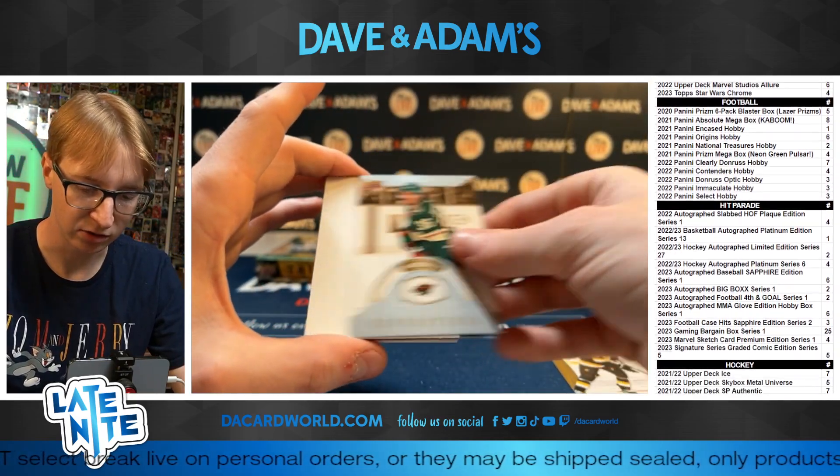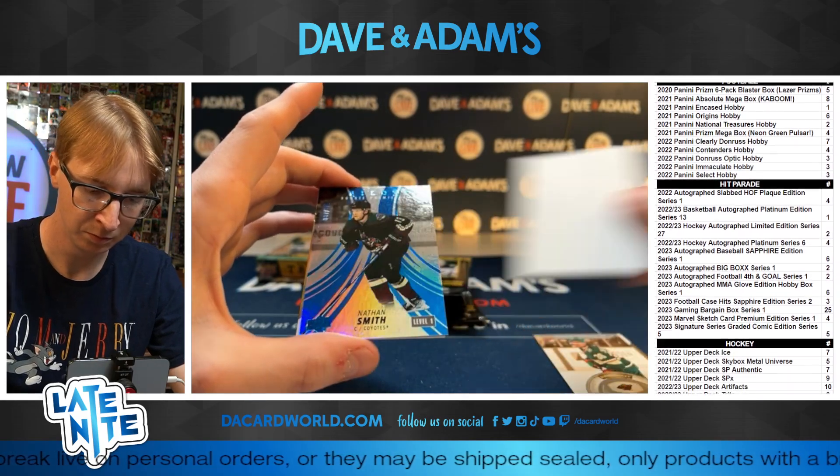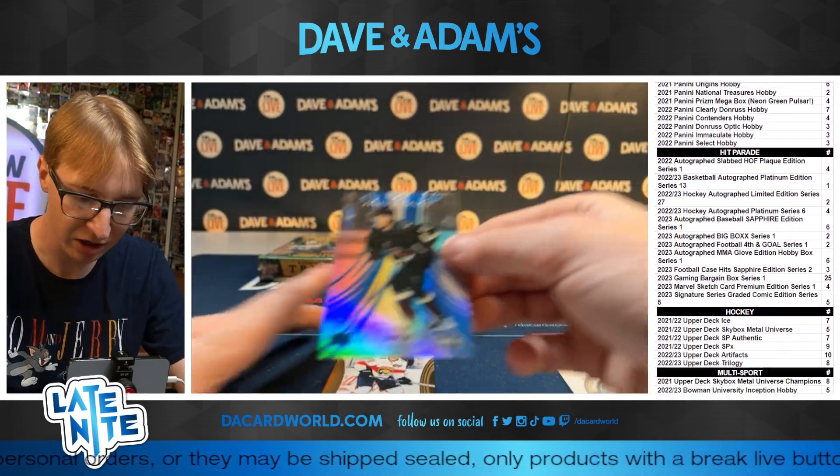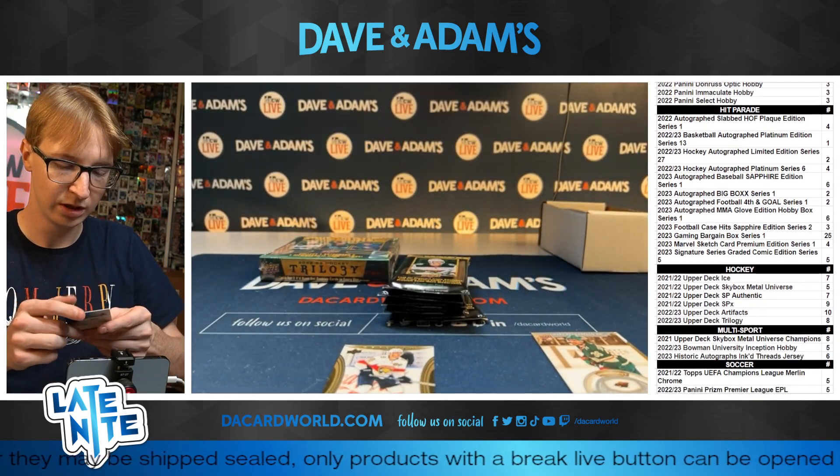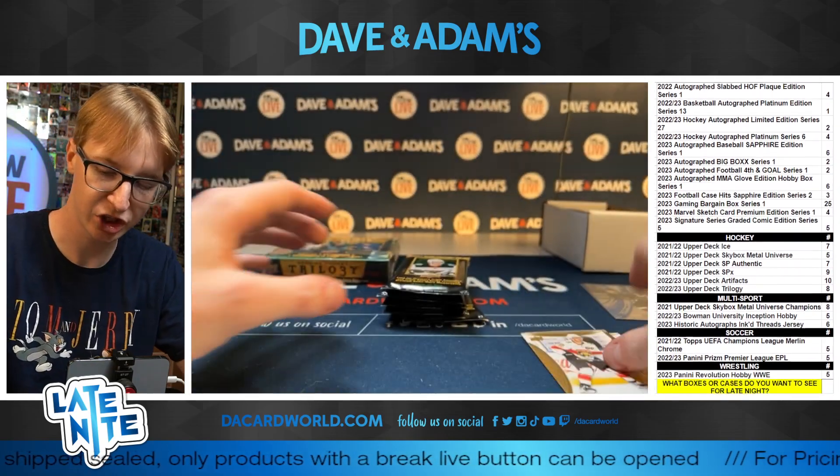All right, we got a Bergeron, Zuccarello. Nathan Smith, 87 out of 199 — pretty good prospect for the Yotes. Nathan Smith, and we got Kachuk.